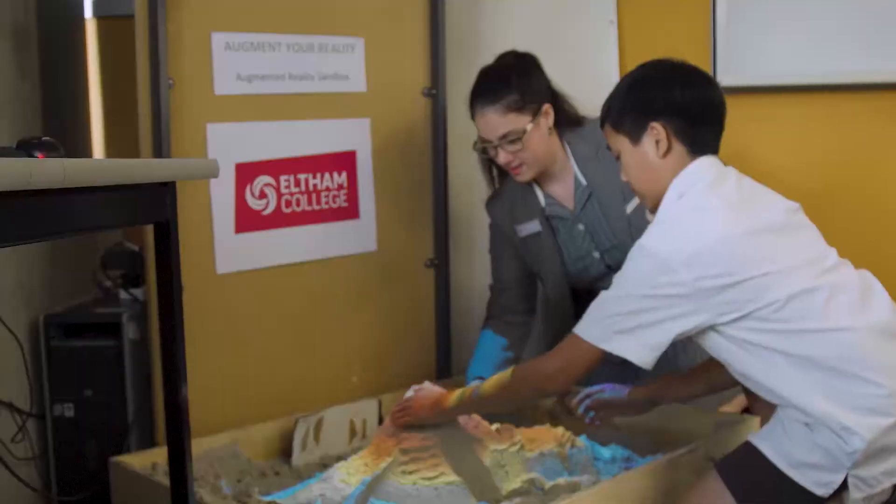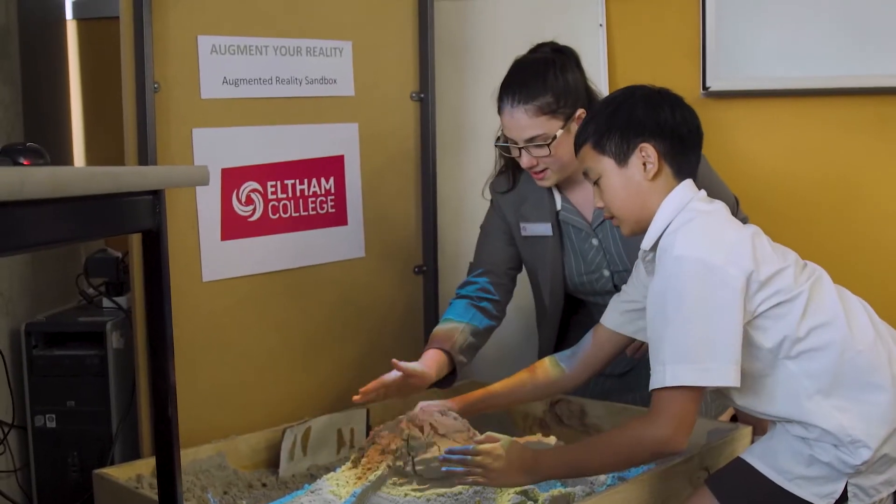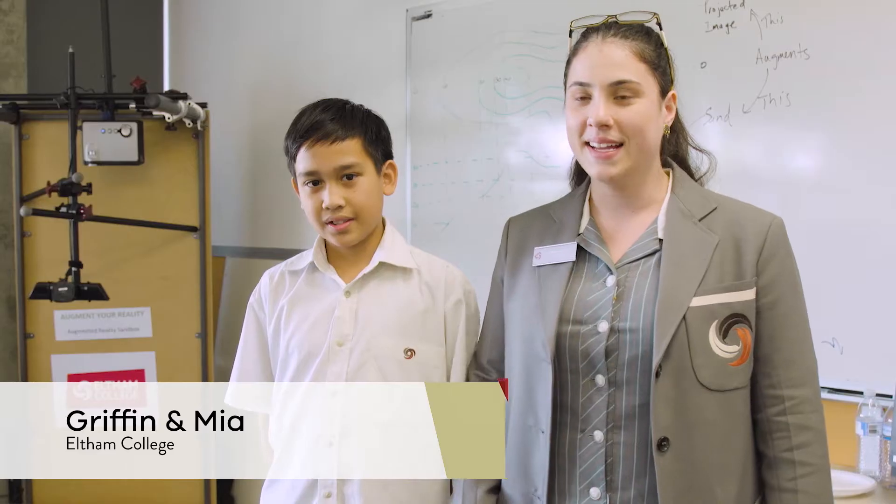We've created an augmented reality sandbox with a 3D Connect camera, a projector and an old PC. We're running programs to create topography maps when you move the sand.